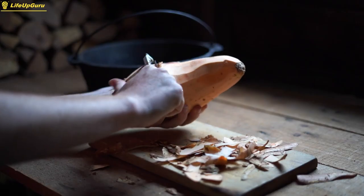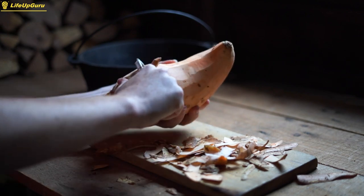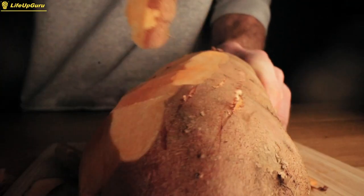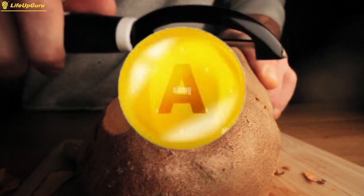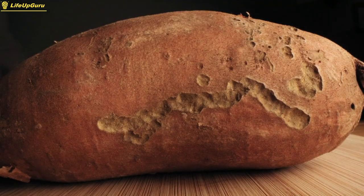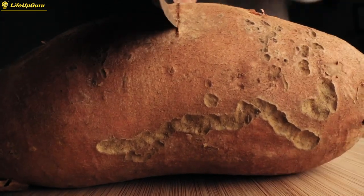Sweet potatoes are a complex carbohydrate source that provides sustained energy and can help fuel intense workouts. One medium sweet potato contains around 26 grams of carbohydrates, as well as vitamins and minerals like vitamin A, vitamin C, and potassium. Sweet potatoes can be baked, roasted, or mashed and pair well with a variety of protein sources.